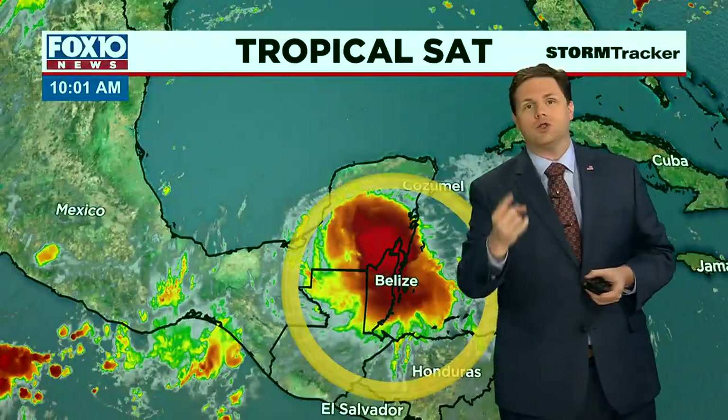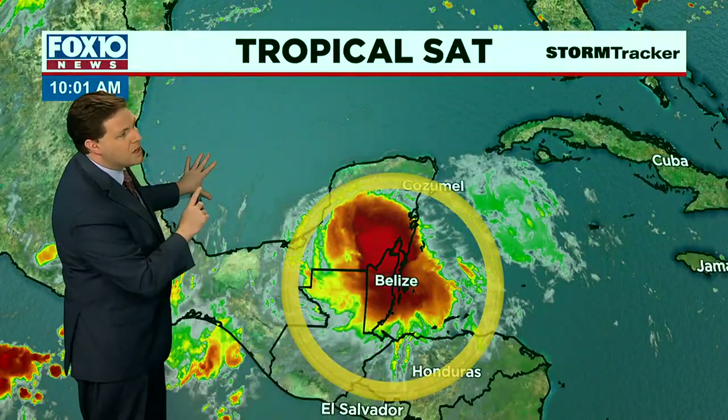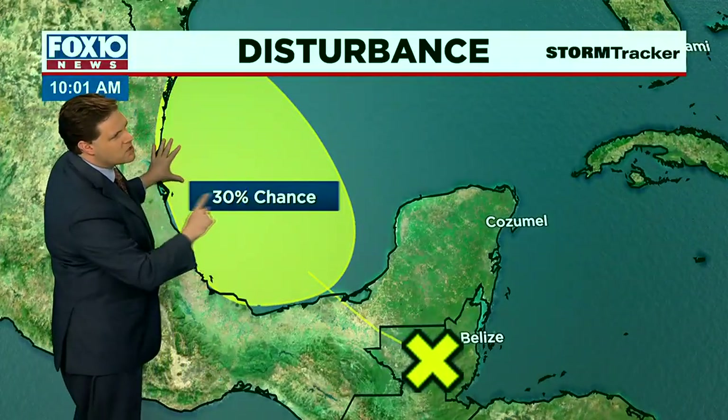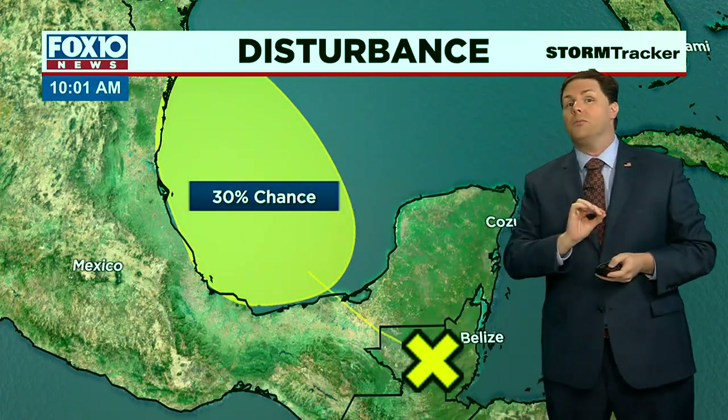Switching gears and checking out the tropics — there's one disturbance out there over Belize, and that disturbance is going to move into the Bay of Campeche. The odds of it becoming a tropical storm are a little higher than yesterday, coming in at 30%, but still relatively low. Everything else in the Atlantic Basin is quiet for now, thank goodness, because this month and September are the most active of the hurricane season.